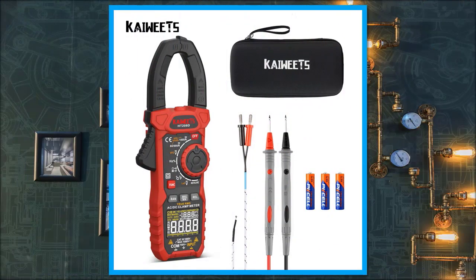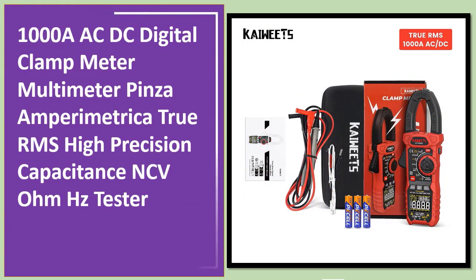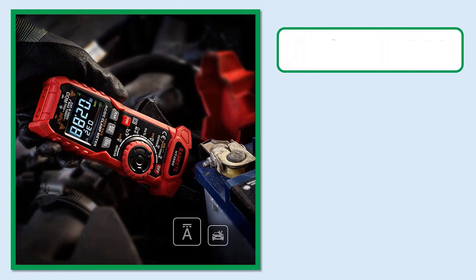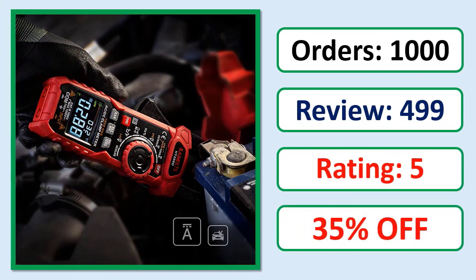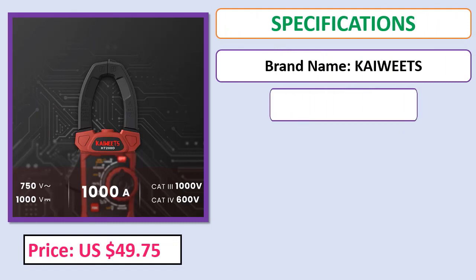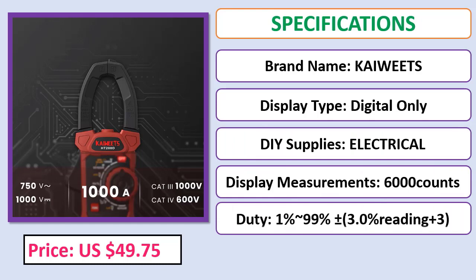Number 5: ACDC Digital Clamp Meter Multimeter — Pincer Amperimiter, True RMS, High Precision, Capacitance, NCV, Ohm, Hz Tester. Orders, review, rating, percent off, price, specifications. Check description below for product link.